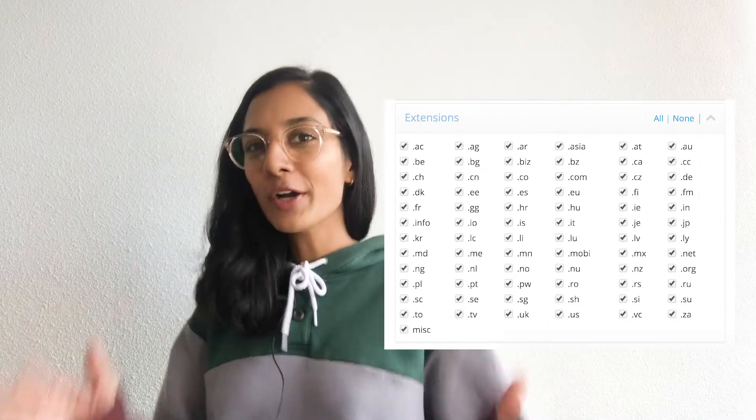We support more than 70 domain extensions and have created a drop list for almost every one of them. Apart from expiring domains, we also list domains from 12 different domain auction sources.